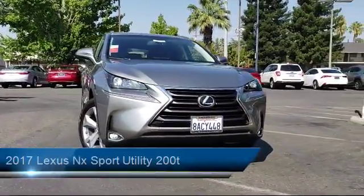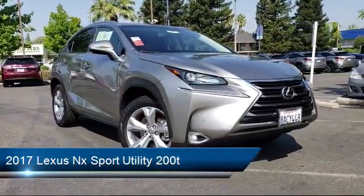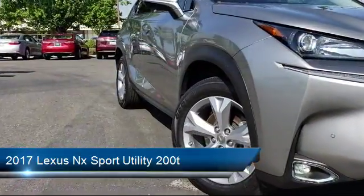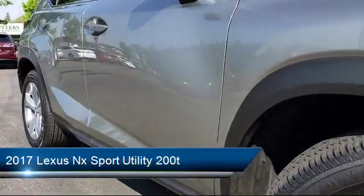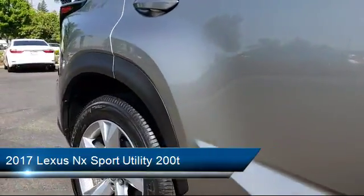It comes equipped with keyless entry, a premium package with all the right options, steering wheel controls, navigation system, roof rack, air conditioning, traction control, CD player, power windows, fog lights, and has less than 15,000 miles on the odometer.